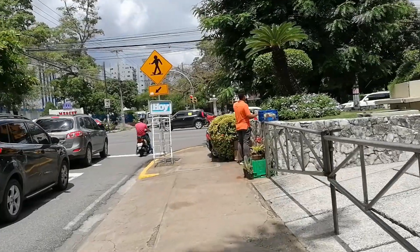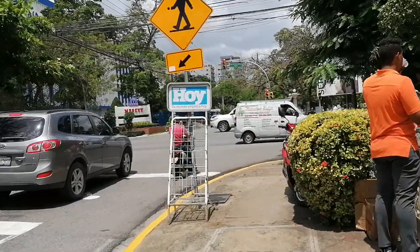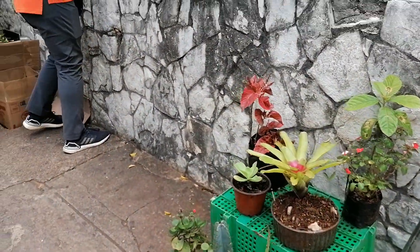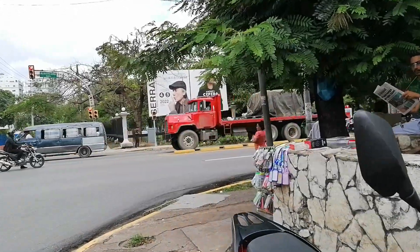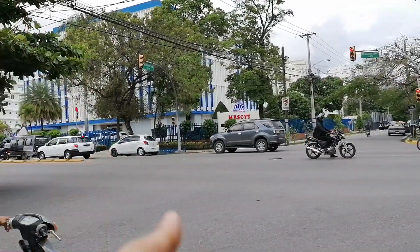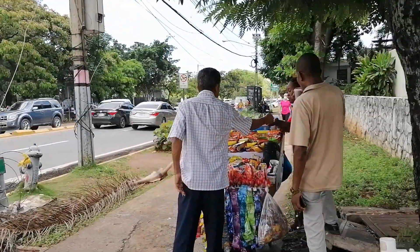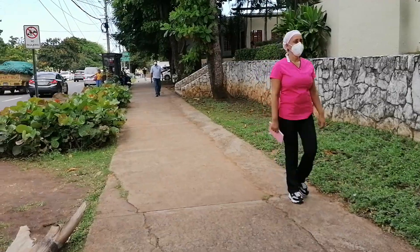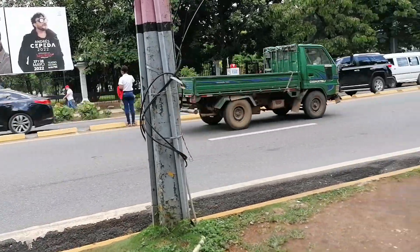Here we reach the corner of Máximo Gómez Avenue — this is one of the main avenues. I also have a video on this entire avenue on my channel if you want to check that out. Oh look, little plants right here in the corner — pretty. Here are more street vendors selling more stuff. Anyway, this Máximo Gómez Avenue — this is the Ministry of Higher Education and right here is the National Theater. There are a lot of street vendors on this corner, probably because of the hospital and the university right up the street.